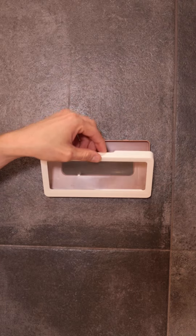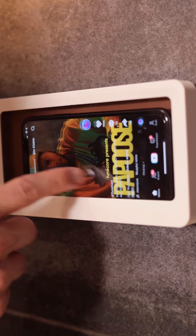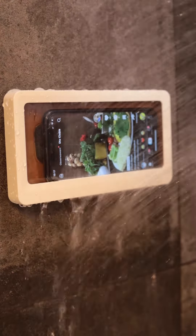The best part is you can still use your phone while it's in the case. Transparent windows allow full touchscreen functionality for watching videos or checking emails, and the viewing experience is great. The sound and picture through the phone holder are amazing. It even has an anti-fog surface — there will be fog on the case if you take a long bath, but it will not affect the clarity of the phone screen.